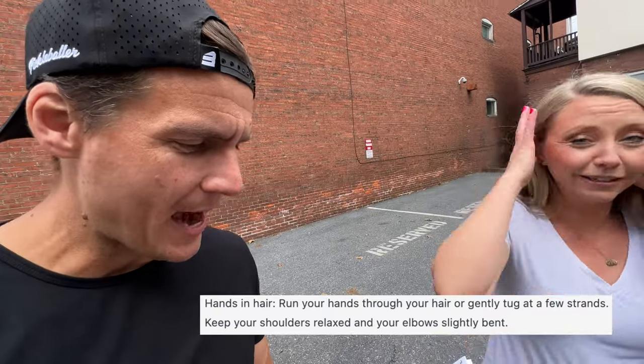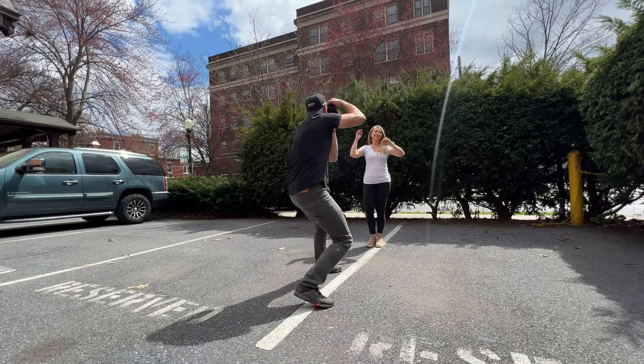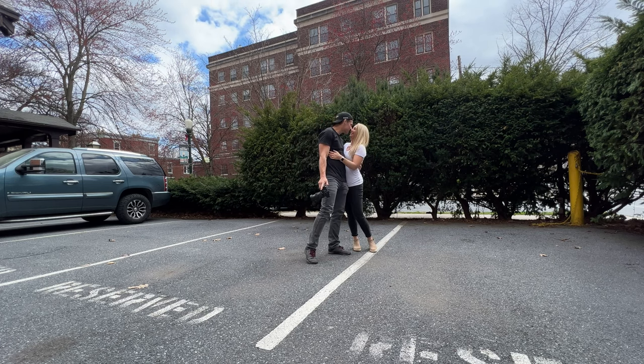Hands in hair: run your hands through your hair or gently tug at a few strands. Keep your shoulders relaxed and your elbows slightly bent. Stunning shot — always love it. Pretty traditional, but I'm going to give it a 9 or 10 out of 10 because I love these photos of Amber. It's definitely a launching pad for an artist to create something really cool. We're still at the point where AI-assisted photography is a launching pad, and then we take that creativity and run with it.